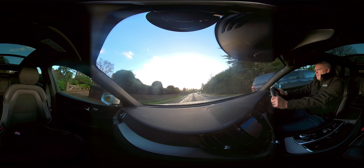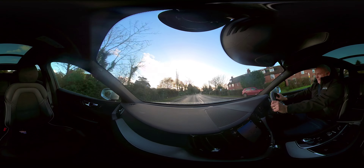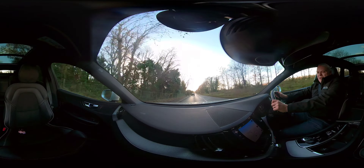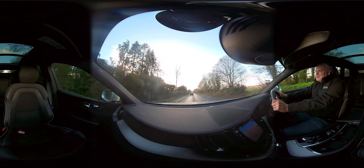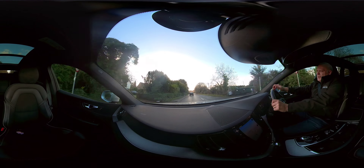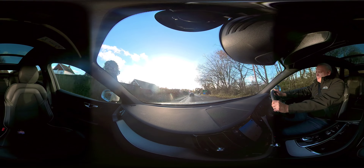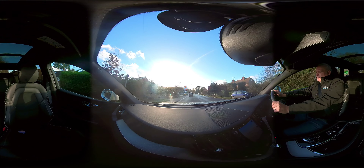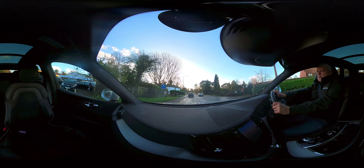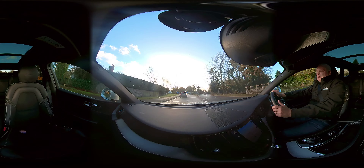The driving position is very good; I'm very comfortable in this car. It's got a quick-clear heated front windscreen as well, which is a great feature especially with snow and frost. It's also very quiet in the cabin, which is really nice.